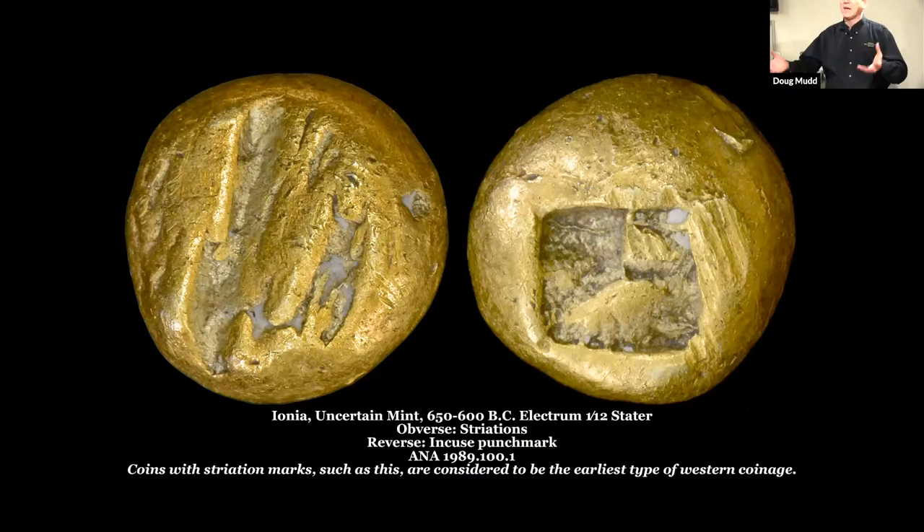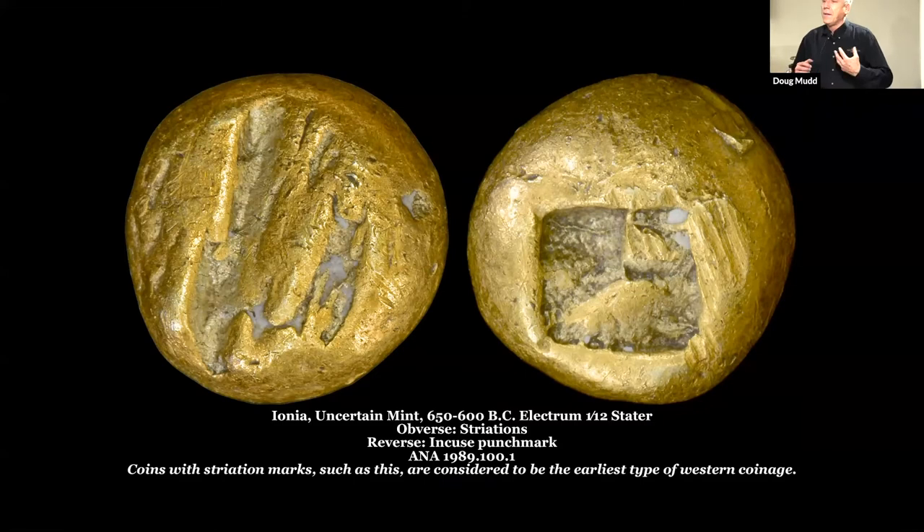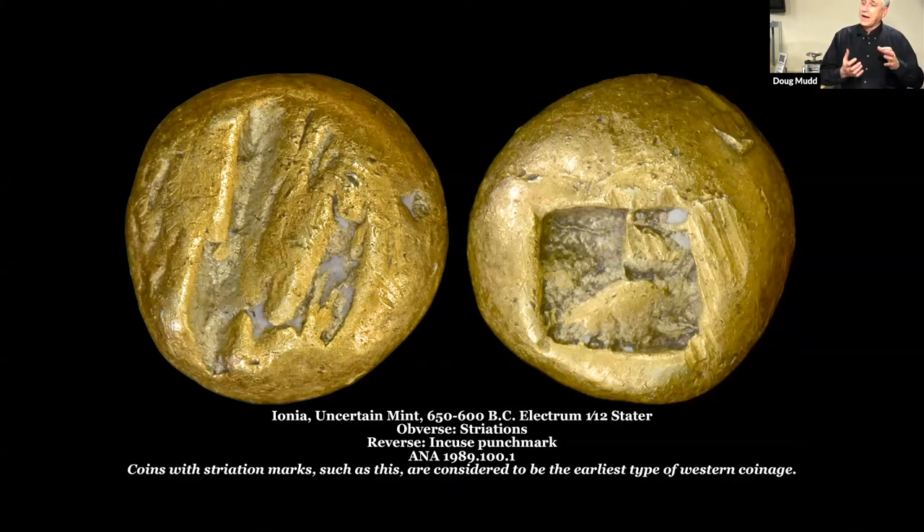True coinage, as we think of it today, was invented in what is now Turkey in the kingdom of Lydia. In Lydia, they had naturally occurring deposits of electrum — a mixture of gold and silver. They started melting these nuggets down and giving them an exact weight called a stator, about 16 to 17 grams. They would produce these little pellets with a standard weight, but there were no real markings on them, so you couldn't tell who made them. The next step was when the Greeks adopted this idea from the Lydians and created what we think of today as money — coins with a design printed on them.